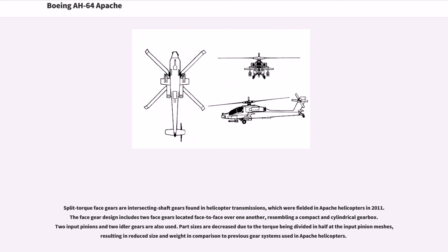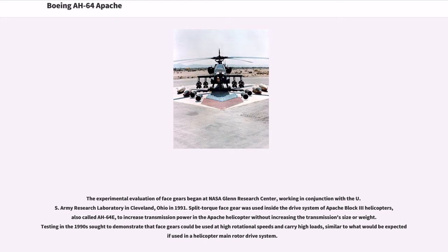Split-torque face gears are intersecting shaft gears found in helicopter transmissions, which were fielded in Apache helicopters in 2011. The face gear design includes two face gears located face-to-face over one another, resembling a compact and cylindrical gearbox. Part sizes are decreased due to the torque being divided in half at the input pinion meshes, resulting in reduced size and weight. The experimental evaluation of face gears began at NASA Glenn Research Center, working in conjunction with the U.S. Army Research Laboratory in Cleveland, Ohio in 1991. Split-torque face gears were used inside the drive system of Apache Block III (AH-64E) helicopters to increase transmission power without increasing size or weight.